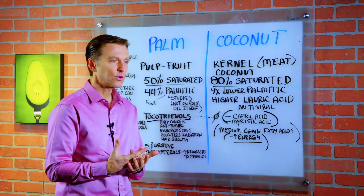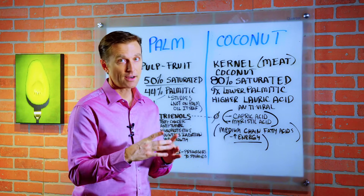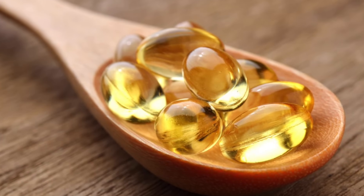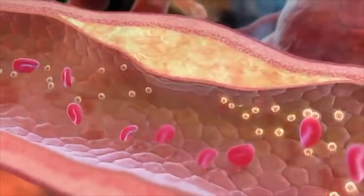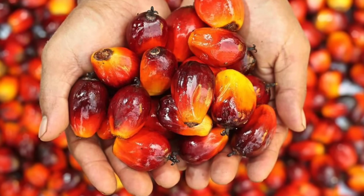There are also benefits for regrowing hair, which is why I'm going to be putting this ingredient in my hair formula as well. Vitamin E is one of the main antioxidants that protects the inside of your arteries from oxidative damage — quite incredible. Palm oil has one of the highest sources of the vitamin E complex.